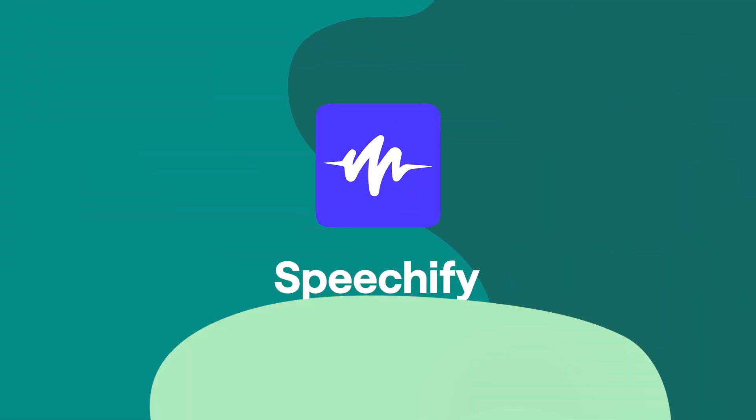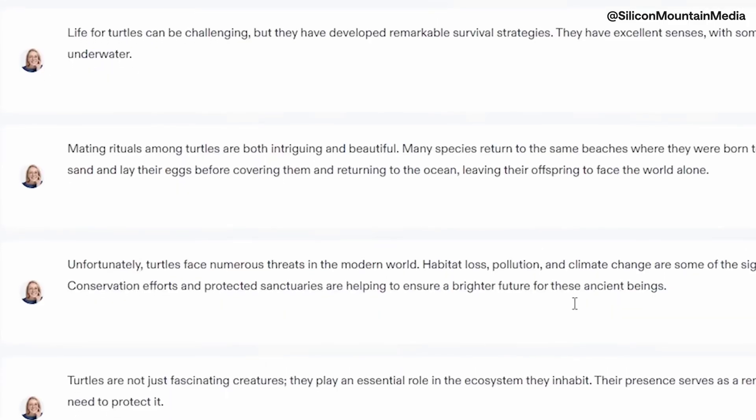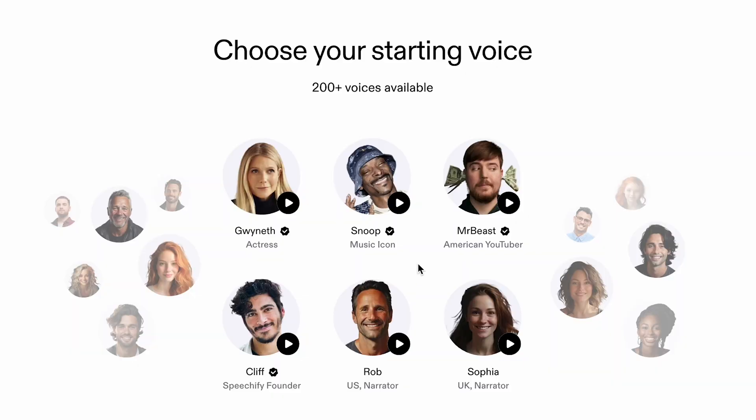But now let's talk about Speechify. Speechify stands out because it's tailored specifically for those who prefer listening over reading. Whether you're a busy student or someone who enjoys articles or books on the go, or maybe you just need support with accessibility, its easy-to-use app transforms any text into clear, realistic speech. Or maybe it's unrealistic speech — because how often do you have Snoop Dogg or Mr. Beast reading your emails to you?